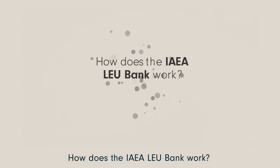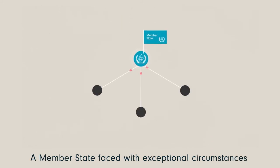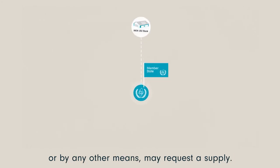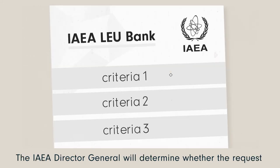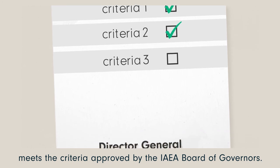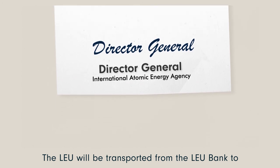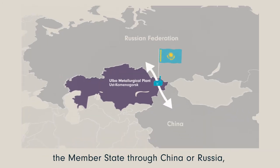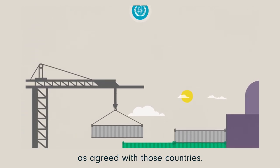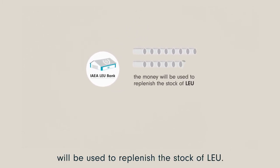How does the IAEA LEU bank work? A member state faced with exceptional circumstances or unable to secure LEU from the commercial market or by any other means may request a supply. The IAEA Director General will determine whether the request meets the criteria approved by the IAEA Board of Governors. The LEU will be transported from the LEU bank to the member state through China or Russia as agreed with those countries. The money paid to the IAEA for the supply will be used to replenish the stock of LEU.